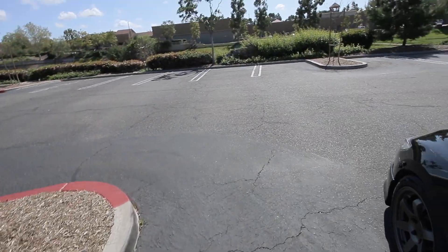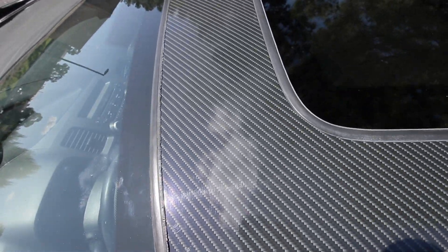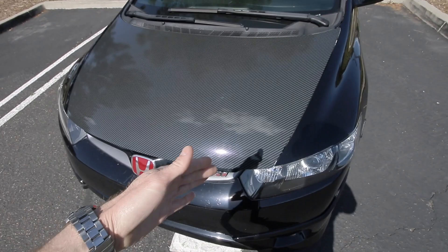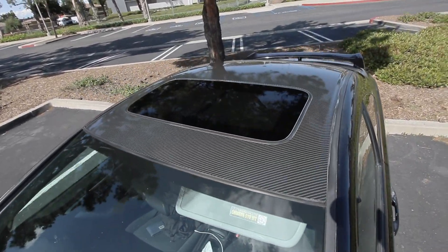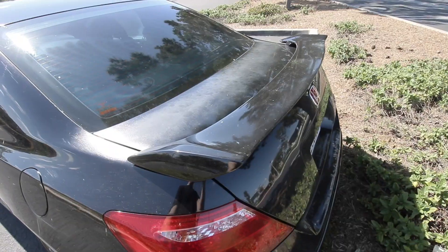It is very windy today, so I apologize for the wind noise. That looks pretty sick. Now that we have both the hood and the roof done, I love how the hood runs right into the roof line — super clean look. What do you guys think about continuing the carbon fiber wrap all the way down to the trunk lid? That might look kind of sick.